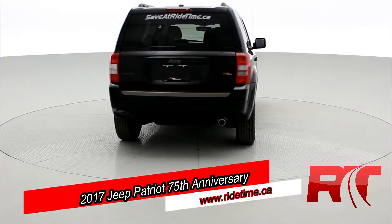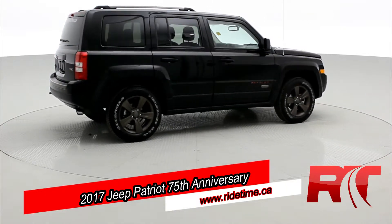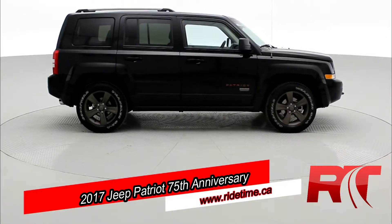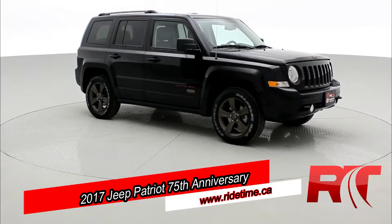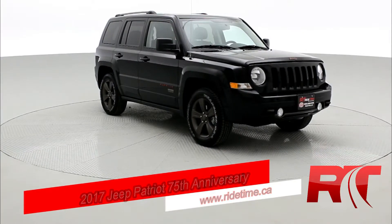It's got four-wheel drive, leather interior, sunroof, and very low on the kilometers — only about 8,700. Being a 75th Anniversary Edition, that means the trimming is bronze and tangerine. So, let's go take a look at the interior.